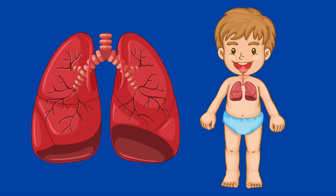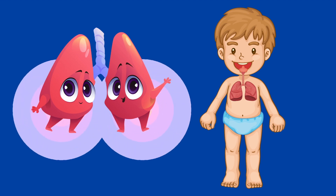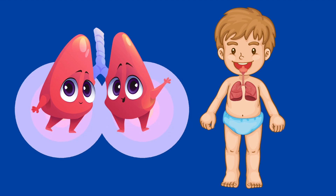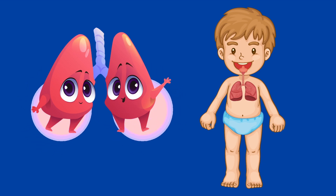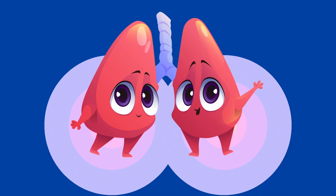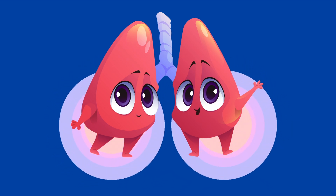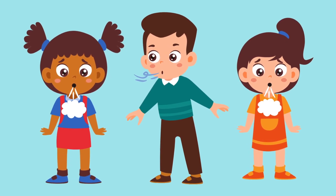Everyone needs air to breathe, so there's a system in your body, little explorer, that allows you to breathe. You have lungs, which are like two balloons that fill up with air when you breathe in, and they shrink small when you breathe out. Being able to breathe easily gives you lots of energy to play and run.